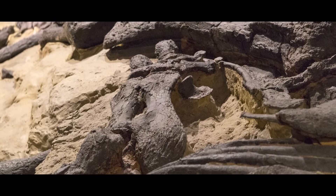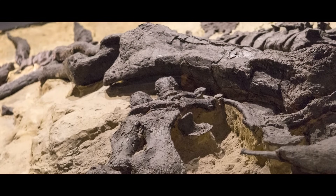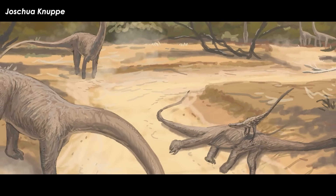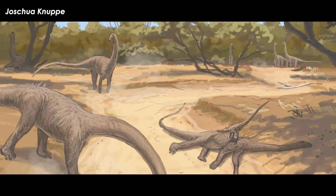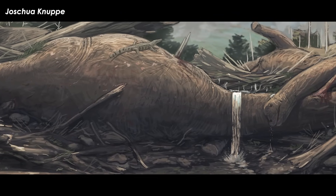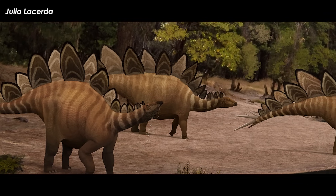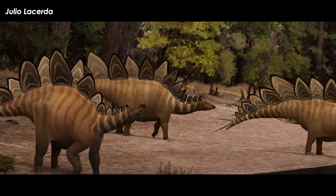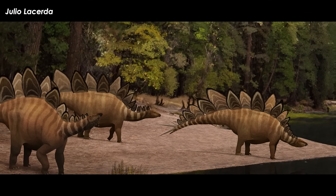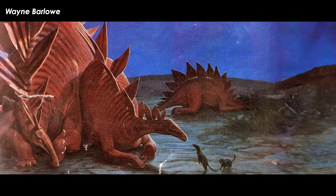On top of that, the sediments that preserved the bones had to have been laid down by a very low energy current. The bones were not all oriented in one direction, so they were not killed and buried by a high-energy event like a mass flood or mudslide. No scavenger teeth or bite marks were present in the quarry, and no bones of any other large animal were found. This group of Hesperosauruses died together all at one time and were slowly pulled apart by the action of the sediment that buried their bodies.